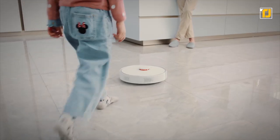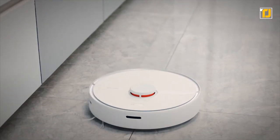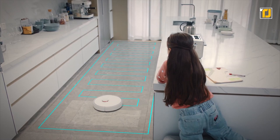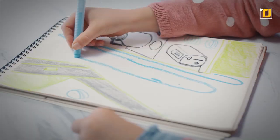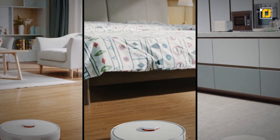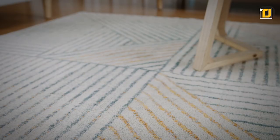It allows you to save multiple house maps in its memory, along with no-go zones for each level, all recognized automatically by the robot and fully controlled by the Roborock app, Siri, and Alexa voice control. With its strong suction, the robot easily lifts dust from floors and has an automatic carpet boost that switches to full power on carpets for deeper cleaning.